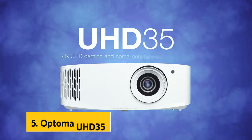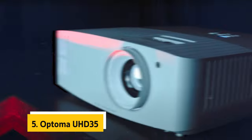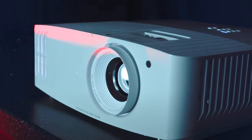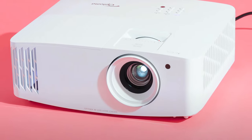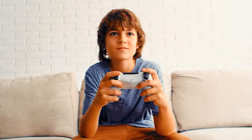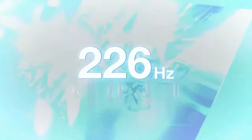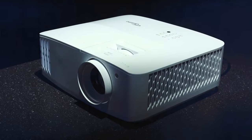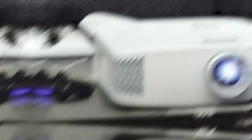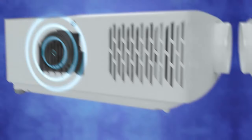At number five on our list is the Optoma UHD 35. The Optoma UHD 35 True 4K Ultra HD is a standout choice for those seeking an immersive home cinema experience or lag-free gaming sessions. With true 4K Ultra HD resolution boasting 8.3 million on-screen pixels, this projector delivers stunningly sharp and detailed visuals. The HDR and HLG compatibility further enhances picture quality, offering brighter whites and deeper blacks for a more dynamic and realistic image.